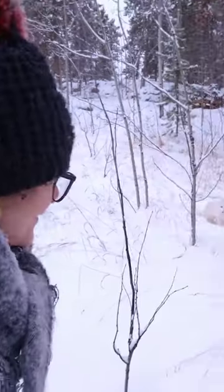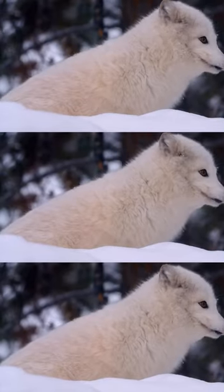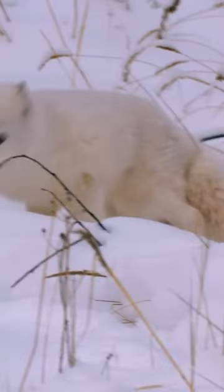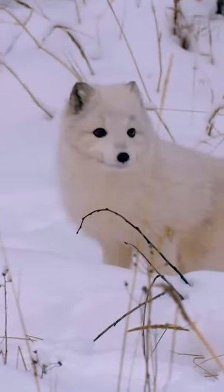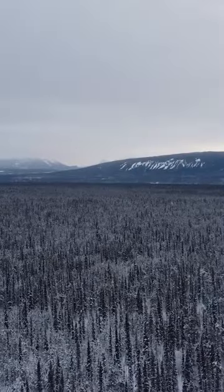Today we are blessed by the presence of this beautiful arctic fox. These canids are relatively small, at about 60 centimetres in length and weighing just over 3 kilograms. They're just slightly larger than a chihuahua, and yet they can survive in the expanse of the arctic.